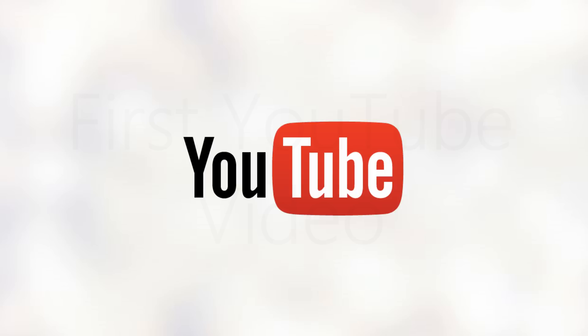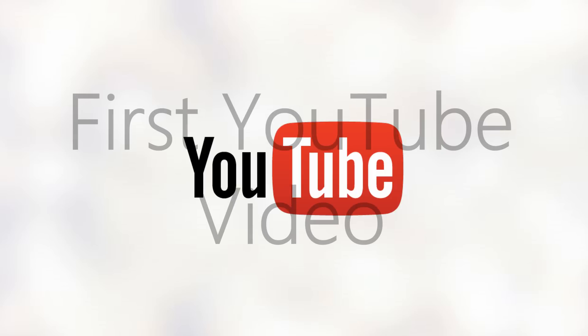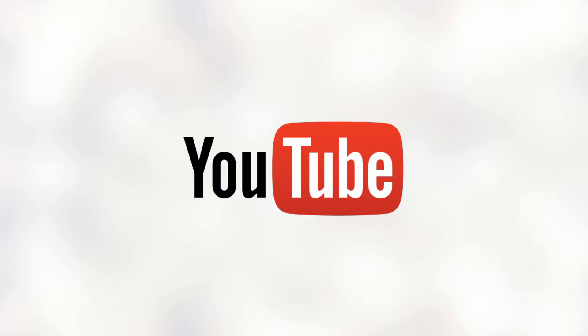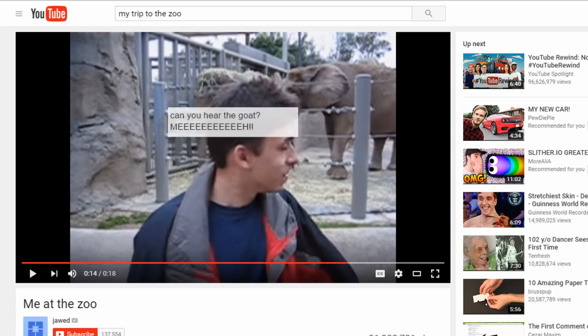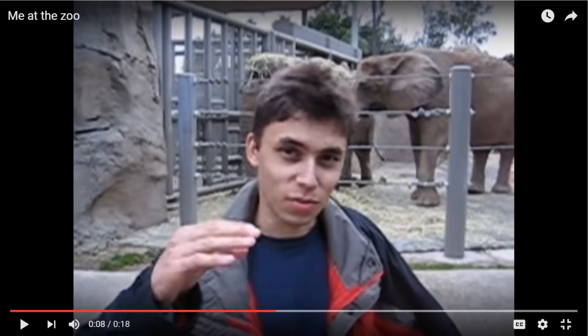Next up is the first video to be posted on YouTube. The video was posted on April 23rd of 2005 and is called 'Me at the Zoo.' All it is is the site's co-founder, Jawed Karim, sitting in front of elephants for 18 seconds and talking about their trunks and whatnot. The video now has over 30 million views, and in 2015 for the 10th anniversary of YouTube, the description was changed to 'maybe it's time to go back to the zoo.'